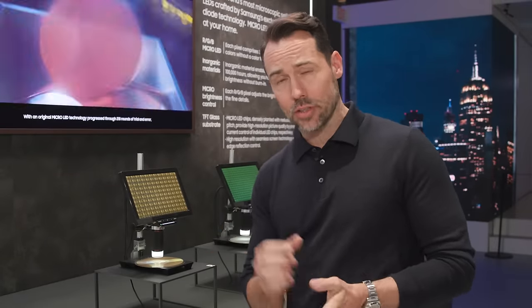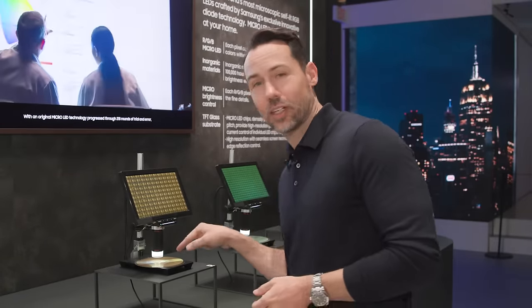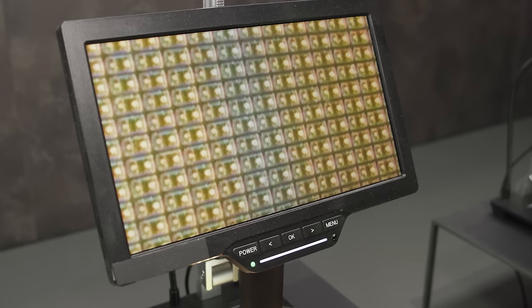Micro LED is made of inorganic materials — tiny little grains of sand so small you need a microscope to see them. One of the key benefits is that they have a much longer lifespan than traditional TV technologies, up to 100,000 hours, which means your panel will stay brighter for longer.